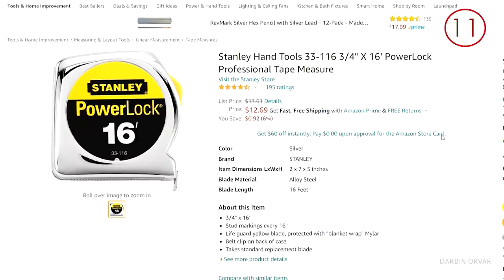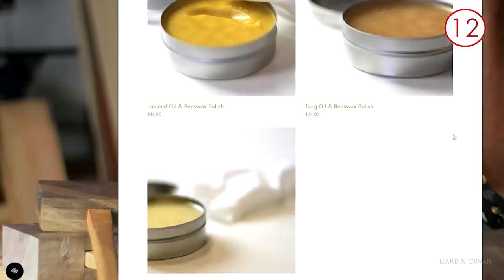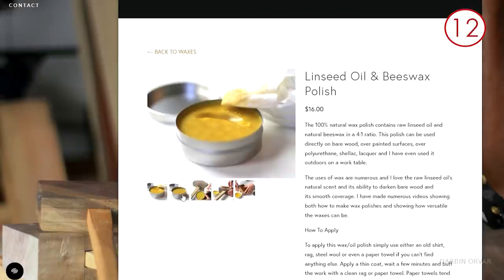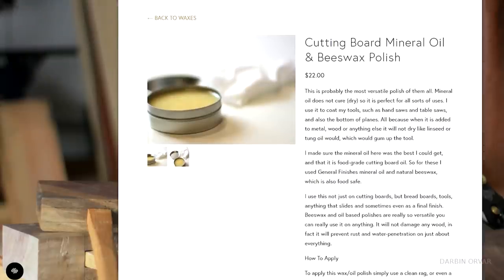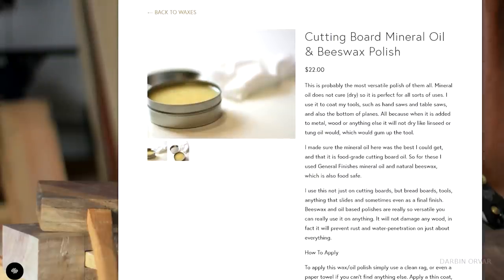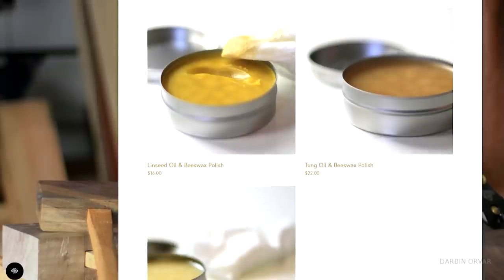Now for stocking stuffer ideas: my favorite measuring tape is the Stanley measuring tape — it's a nice one, I always go for that one. Our wax polishes are another thing that would make a great stocking stuffer. We have three different kinds: linseed, tung oil, and mineral oil. You can use them for different purposes — to prevent rust, to put on cutting boards and kitchen stuff, and just to put on all wooden surfaces.